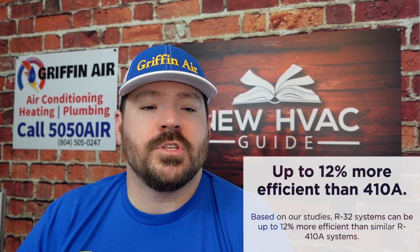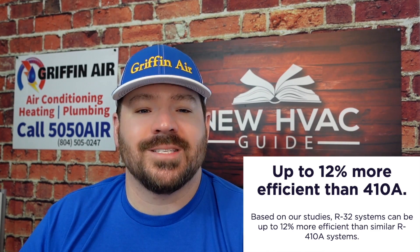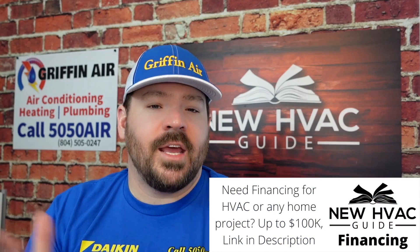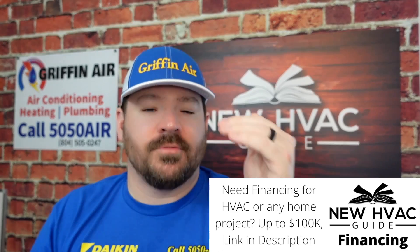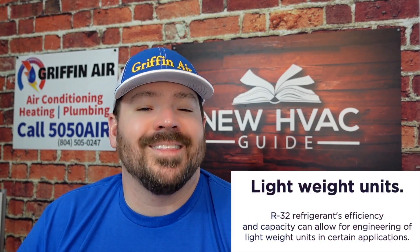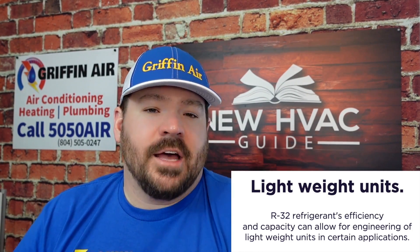Let's dive in. First of all, R32 is more efficient than 410a — R32 systems can be up to 12% more efficient than similar 410a systems. The refrigerant itself requires less capacity in the unit, meaning if you needed eight pounds of refrigerant with 410a, you might need six pounds with R32. Because of that, the equipment itself is going to be lighter in weight, which plays a big role in where you install the unit.